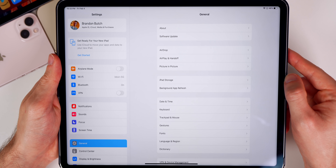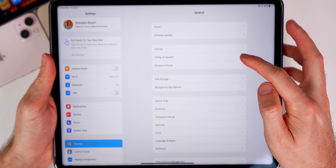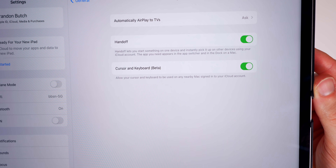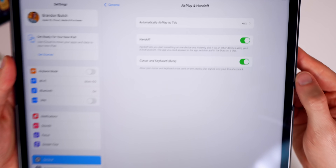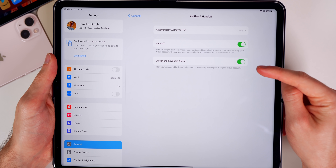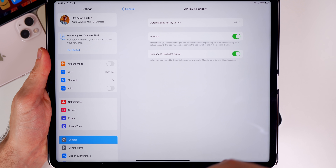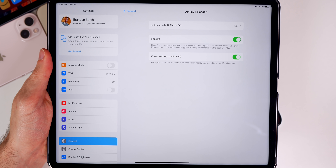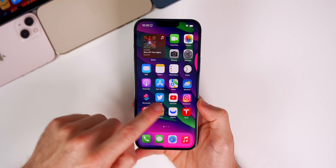I also wanted to talk about Universal Control. If you go to your iPadOS 15.4 settings, then General > AirPlay & Handoff, there's a new 'Cursor and Keyboard' toggle in beta that says 'allow your cursor and keyboard to be used on any nearby Mac signed into your iCloud account.' Make sure that toggle is enabled before trying Universal Control. My experience over the past week using it every day has been amazing — especially for a first beta. It's been delayed several times so it's expected to be good, and I honestly cannot live without it at this point.